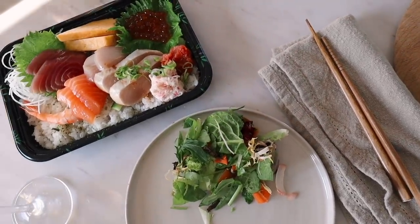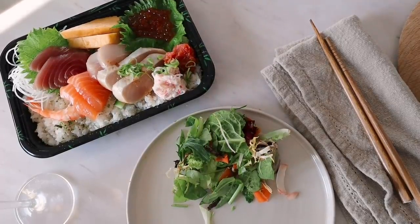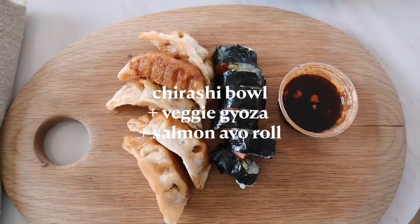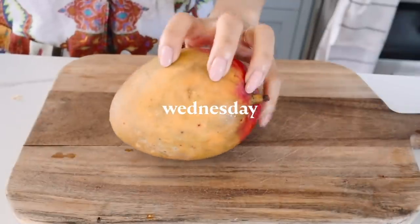For dinner, we ordered from Konbu, which is a Japanese restaurant. I got myself a chirashi bowl. I got some veggie gyozas and salmon roll. Love a bit of miso.